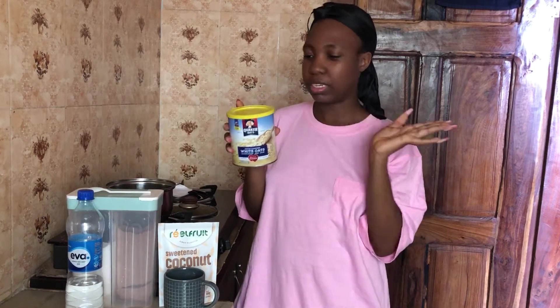Hi guys, welcome to another very fast video. This is so Nigerian — there is no light, and my neighbor decided to turn on their generator. That was literally my expression when I heard the sound of the generator. Anyway, we are back! Today I'm going to be making oats. Growing up I never liked Cocoa Oats, but somehow I developed a love for them — especially because of my dad, who loves oats a lot.